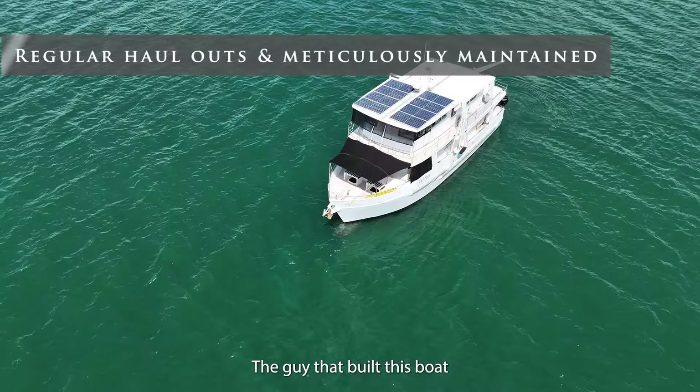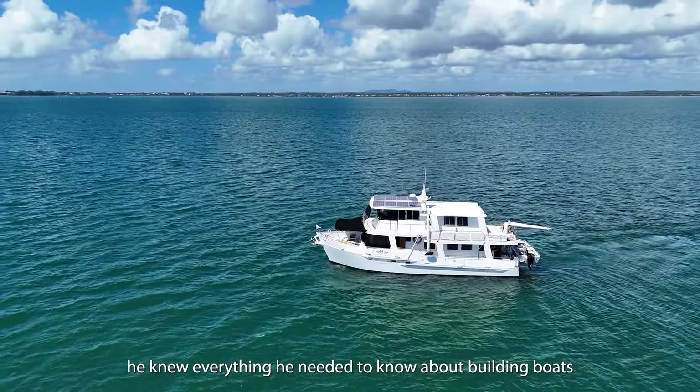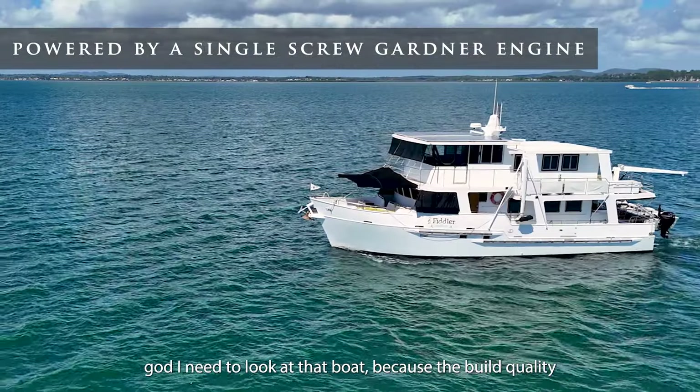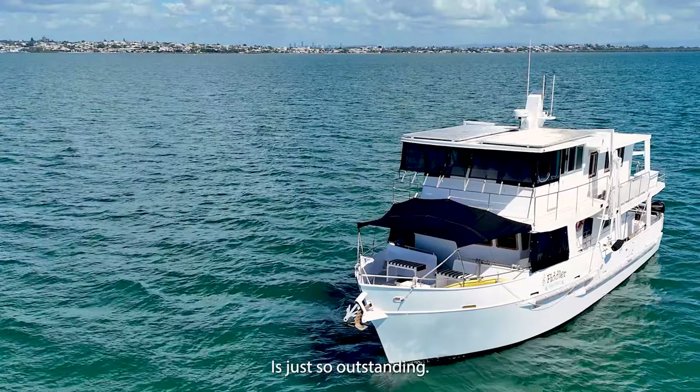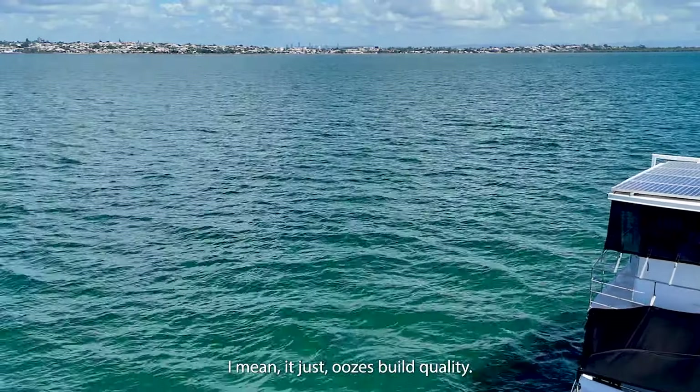The guy that built this boat knew everything he needed to know about building boats. I said to my wife I have to get this boat because the build quality is just so outstanding — the build quality is just there.